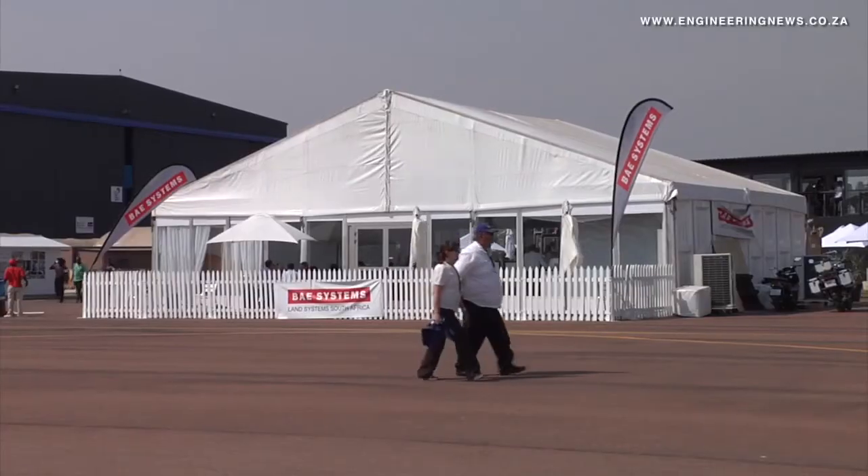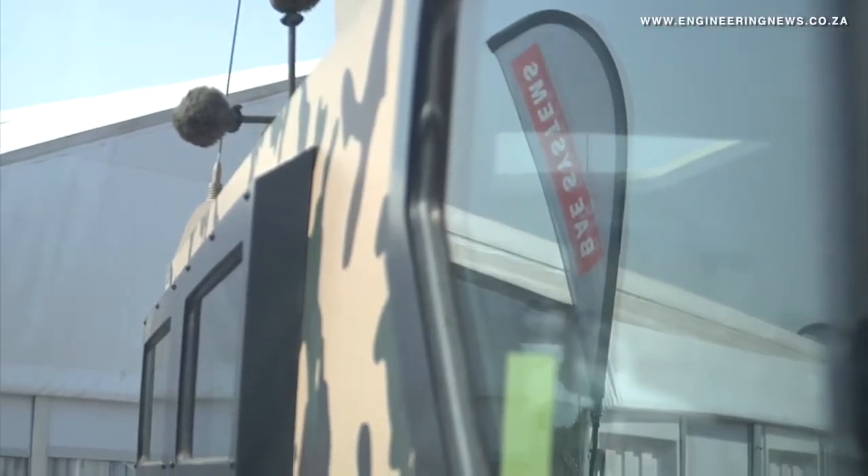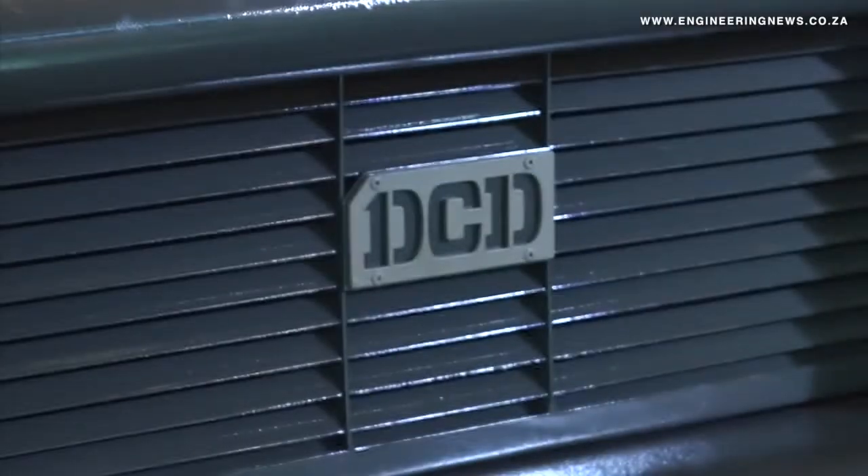From Crema Media in Johannesburg, this is the Real Economy Report. At the recent African Aerospace and Defence exhibition, two South African armoured and mine protected vehicle companies publicly launched new vehicles. Keith Campbell reports. The two companies were BAE Systems Land Systems South Africa and DCD Protected Mobility.